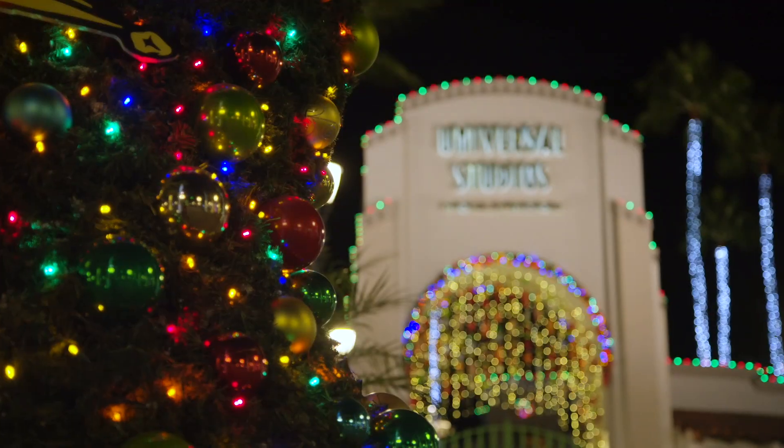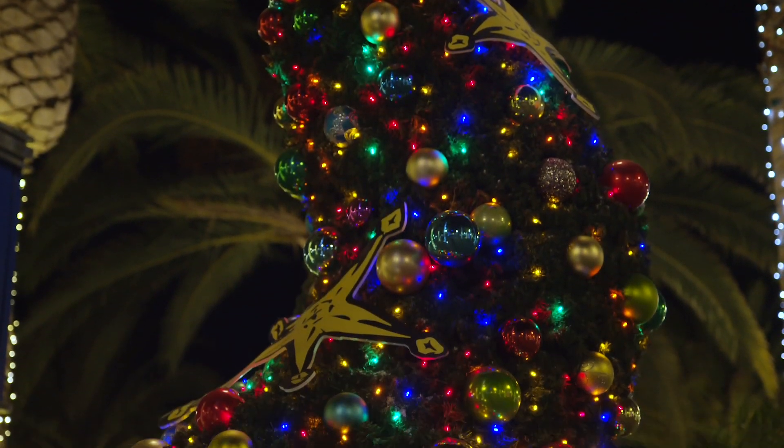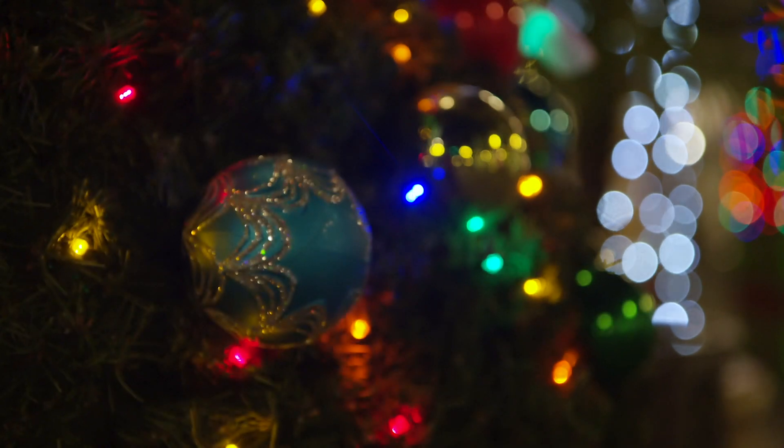Season's greetings past members. It's Akeem, and it's time to give you guys a sneak peek at what to expect this holiday season here at Universal Studios Hollywood. The transformation is in full effect, but what exactly goes into bringing the Yuletide spirit to Universal?